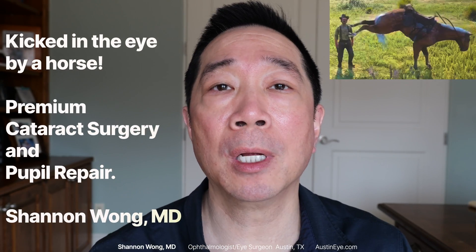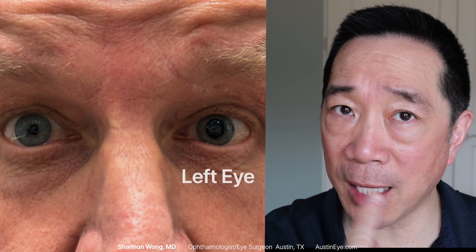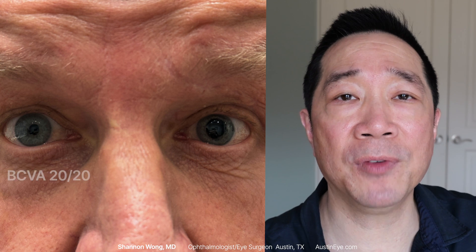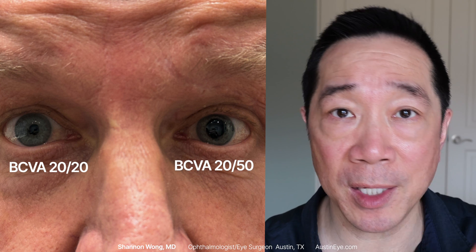This 58-year-old gentleman sustained an injury around his left eye about nine months ago when he was kicked in that area by a horse. On his initial exam on January 2nd, 2024, his best corrected vision from his right eye was 20/20 and 20/50 from his left eye.